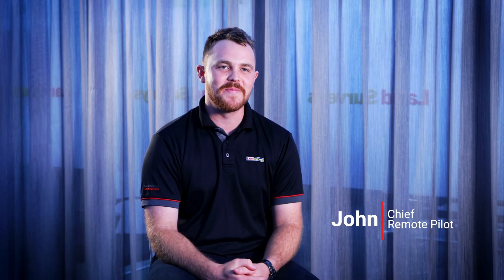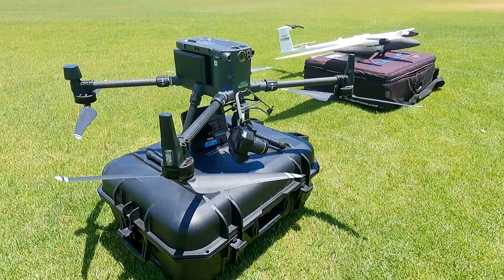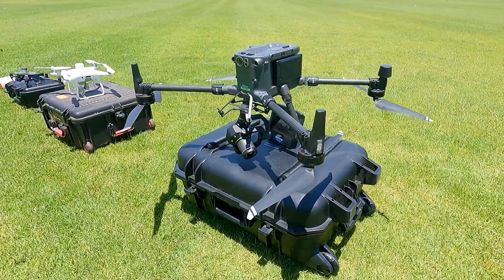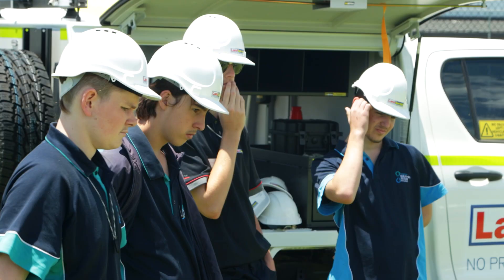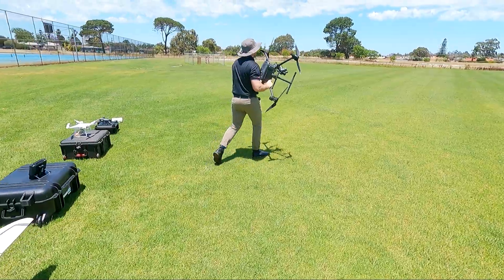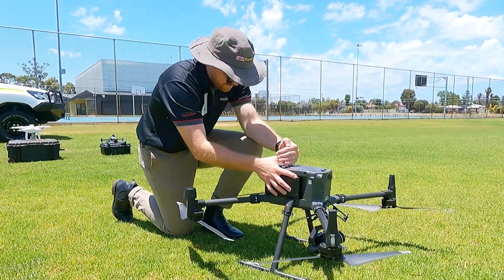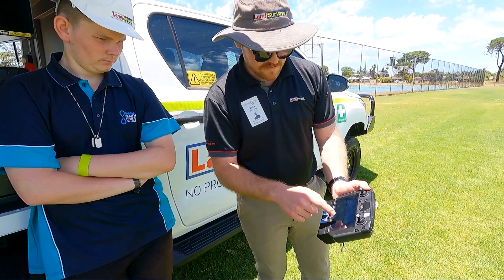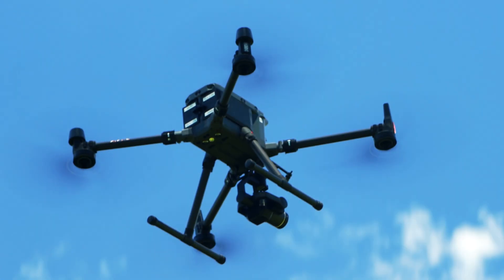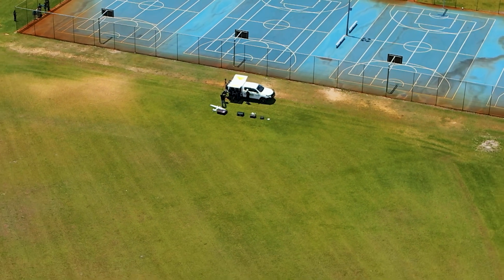I'm John Long and I'm the Chief Remote Pilot at Land Surveys. At the college, I showcased our different types of drones and showed the kids how we use them for mapping and different types of measuring. Drones are used for aerial surveys and mapping predominantly. I flew the school in two flights, about half an hour, and was able to do a full 3D reconstruction — a point cloud — of their school.